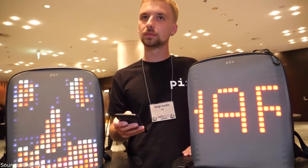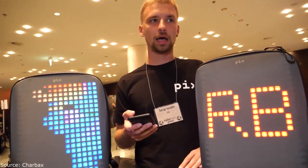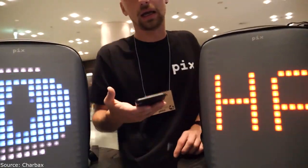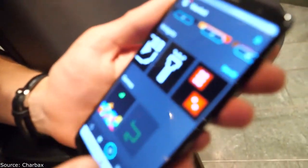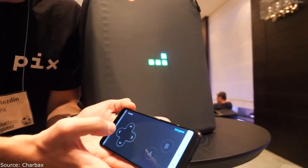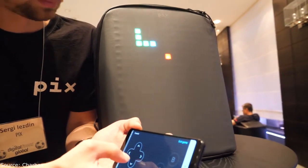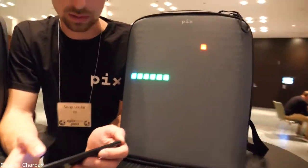The kids' version is a bit smaller, has a different app, and will have some functions that this backpack doesn't have. What else can you do? From the app you can send notifications, and for example you can play old-school 8-bit games.